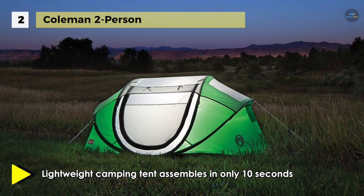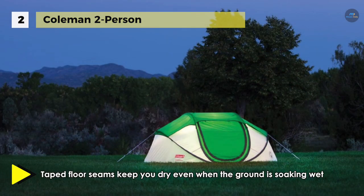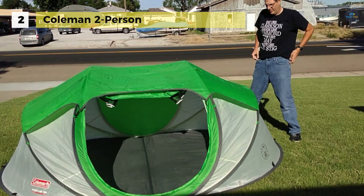Moreover, the taped floor seams keep you dry even when the ground is soaking wet, while the multi-person rainfly allows you to find the perfect balance of protection and ventilation. Another advantage is that this two-person tent folds flat for simple storage and it's lightweight for easy portability.